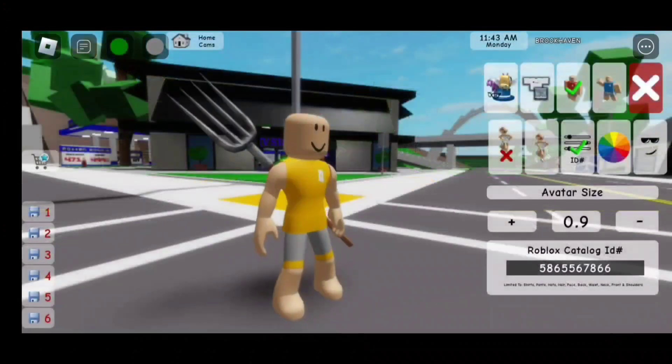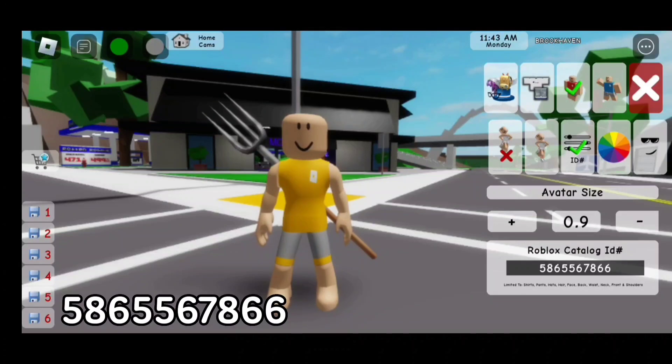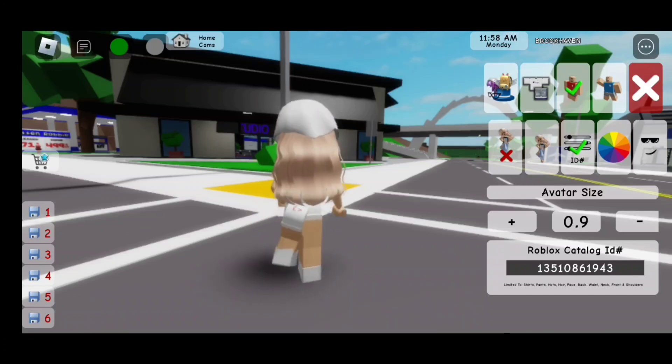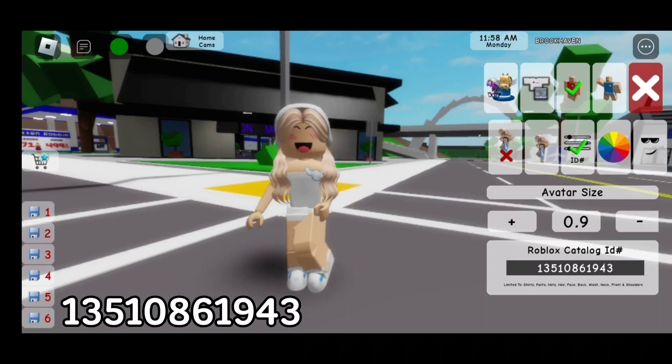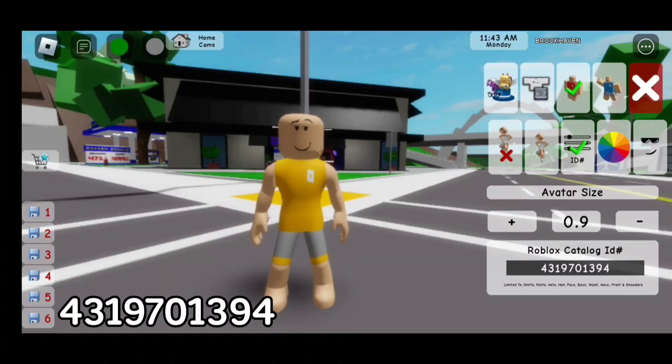For the Pitchfork, the code is 586-556-7866. For this blonde hair, the code is 135-108-61943. For the Western Wheat, the code is 431-970-1394.